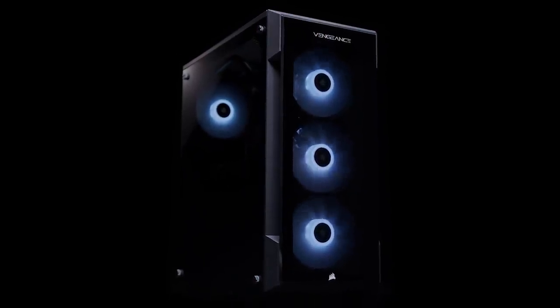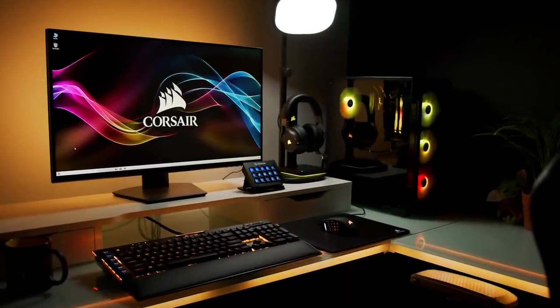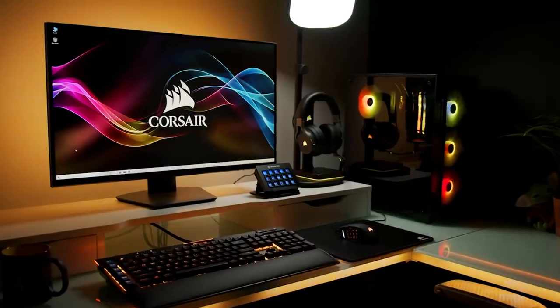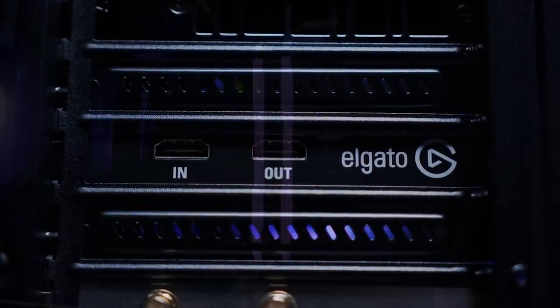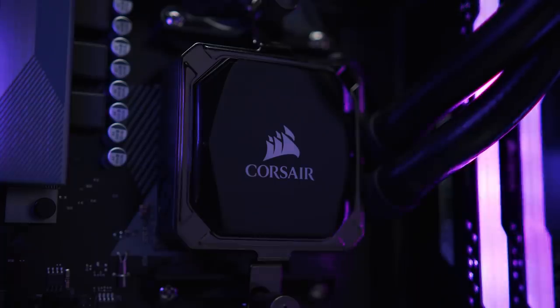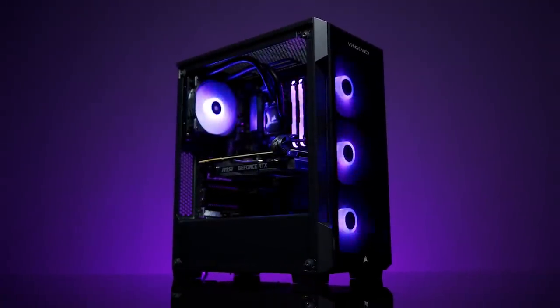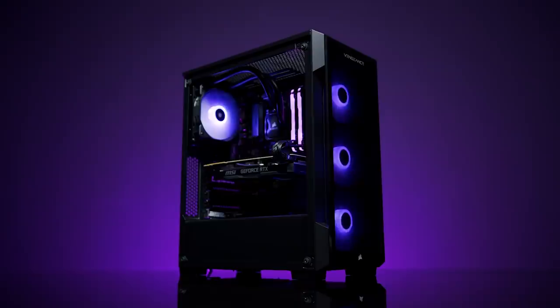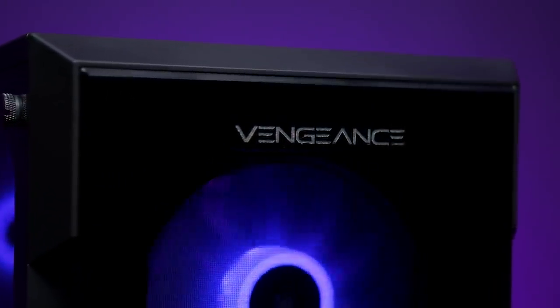The Corsair Vengeance A4100 offers a professional streaming setup out of the box with the included Elgato 4K 60 Pro video capture card, capable of recording 4K HDR10 gameplay at 60fps. The Vengeance A4100 series features high-performance Ryzen 7 3000 series processors and an NVIDIA RTX 20 series video card, with plenty of performance to play today's top titles with incredible detail and frame rates. To see the complete spec list and learn more, click the link in the description below.